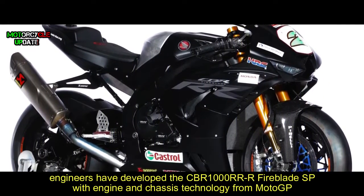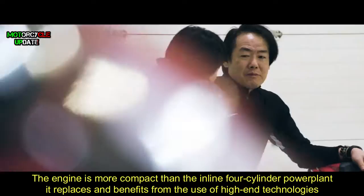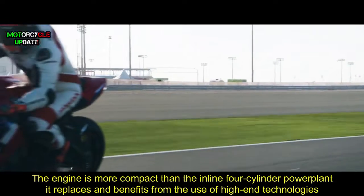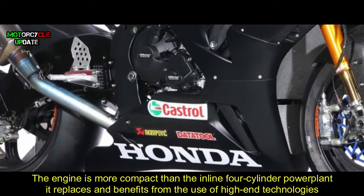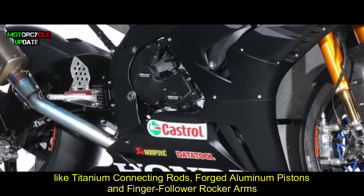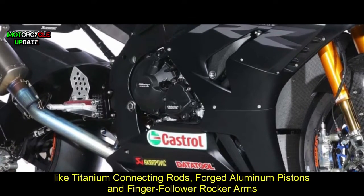Focusing on outright track performance, engineers have developed the CBR 1000RR Fireblade SP with engine and chassis technology from MotoGP. The engine is more compact than the inline four-cylinder powerplant it replaces, and benefits from the use of high-end technologies like titanium connecting rods, forged aluminium pistons, and finger follower rocker arms.